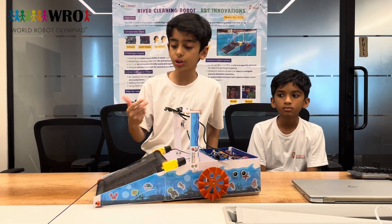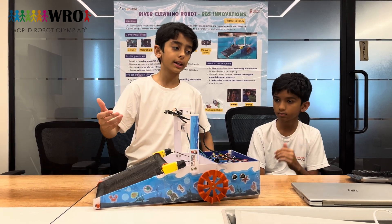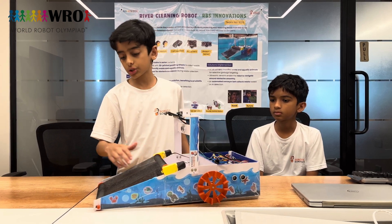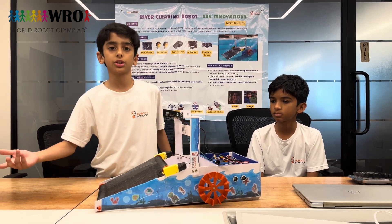The AI camera is used to take pictures of any aquatic life so that the robot doesn't collect it, as we have to save these lives. When aquatic life is detected, the conveyor belt starts to move backward and throws the fish back out.